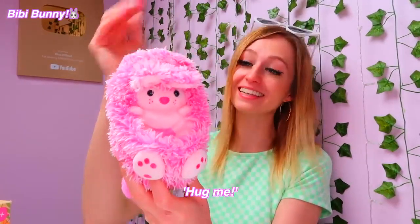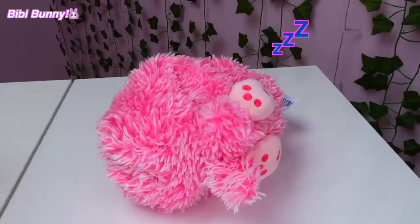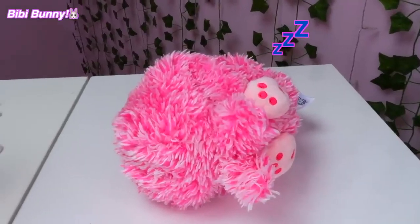I think BB is my new bestie! "Hug me!" — oh, that's great. So once the Curlymoles get tired, they curl back into their ball and start to snore. Okay, I think it's time to unbox our second Curlymole and see what their personality is like.